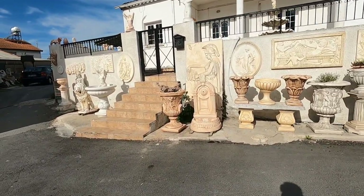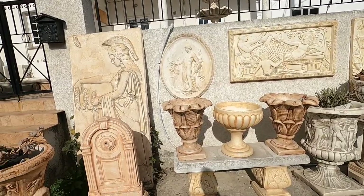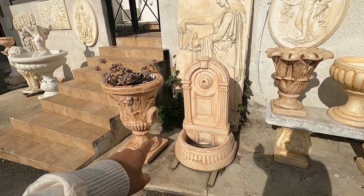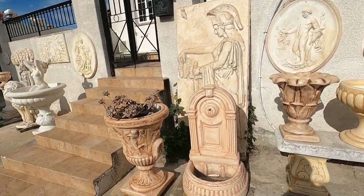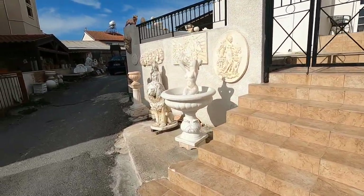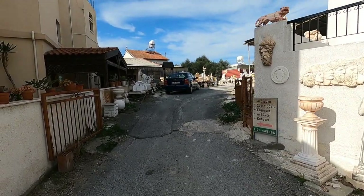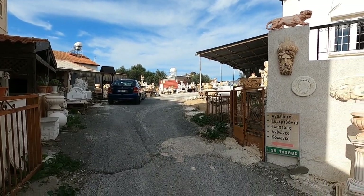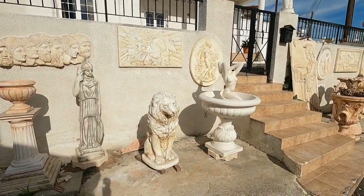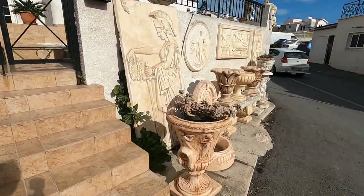Look at this amazing garden centre - or stone factory. You can buy everything here: fountains for your garden, there's some nice pots. Looks like it's all made from concrete. There's loads down there - look at that. Some lovely fountains here.